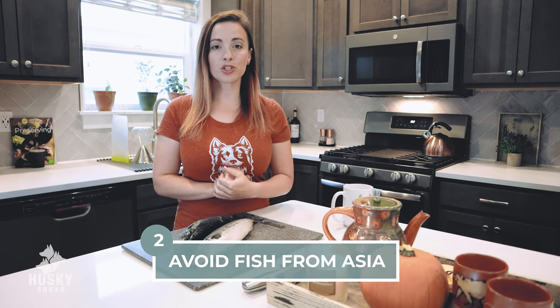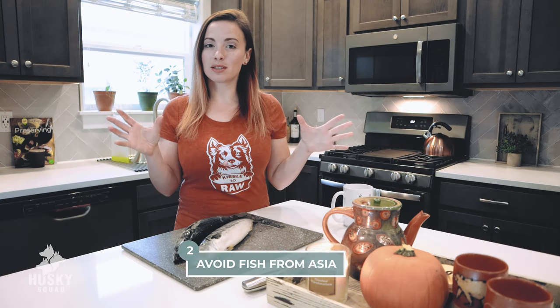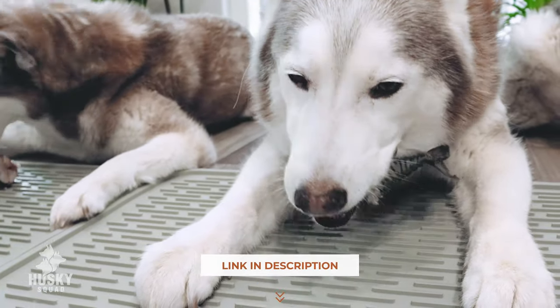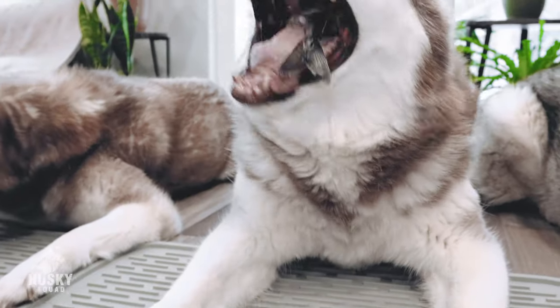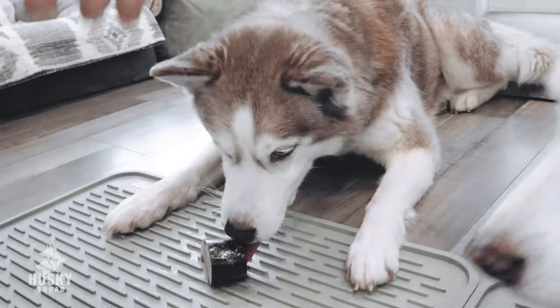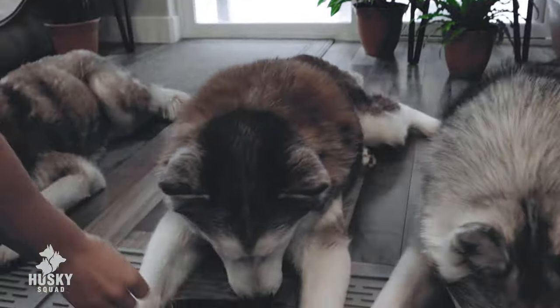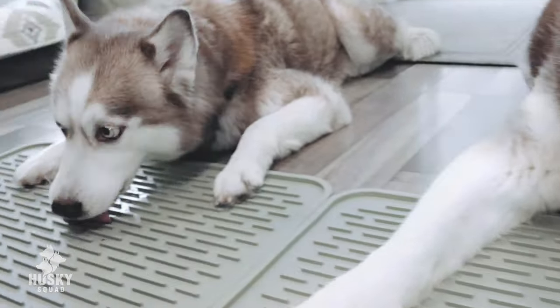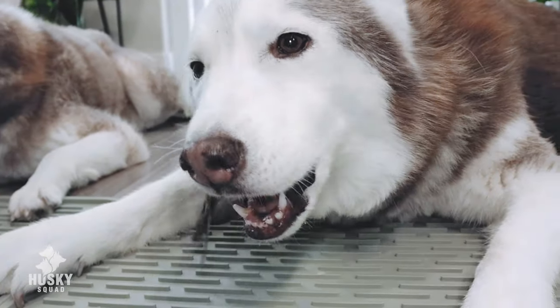Number two: avoid fish that comes from the region where Fukushima happened. I can go into lots of detail but I'll refer you to the amazing Dr. Peter Dobias, who goes into detail on the subject — it's critical to avoid fish from that region. I'll leave a link in the description. Number three: always pre-freeze any wild-caught oily fish for two weeks before giving it to your dog. Number four: the safest way to defrost fish is in the fridge — leaving it outside to defrost can cause all kinds of problems. Number five: never cook the fish you're going to give to your dog. For amazing benefits and the safest approach, feed it pre-frozen and never cooked.